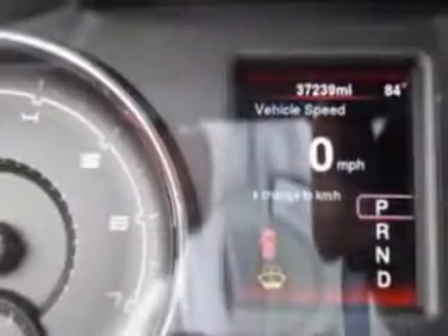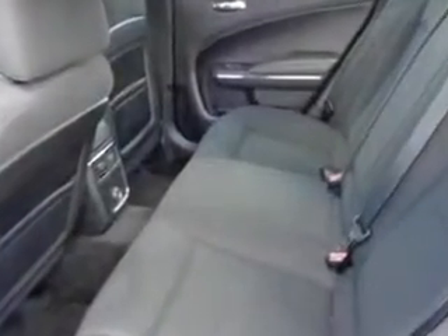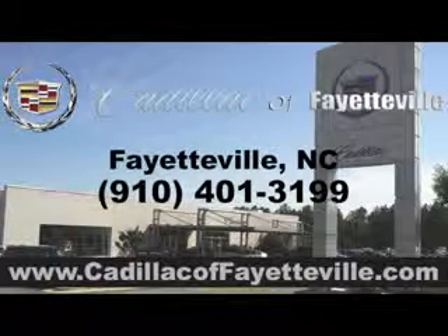And much more. Enjoy the drive and have peace of mind in this 2013 Dodge Charger. See us at Cadillac of Fayetteville today. Stop in today or visit us 24-7 at cadillacoffayetteville.com.